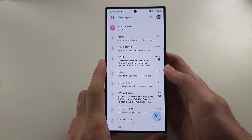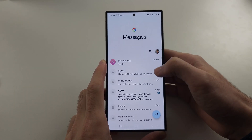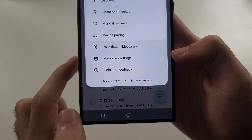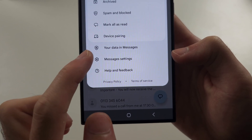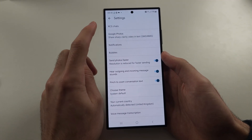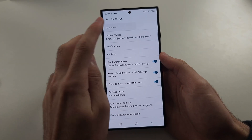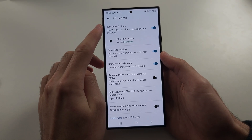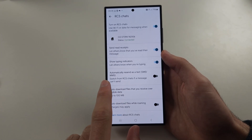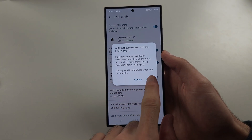The next way is to open your messaging app and tap your profile at the top right, then select Messages Settings. Select RCS Chats and make sure RCS Chats is on. Also turn on 'Automatically resend as a text.'